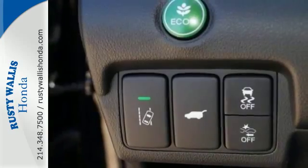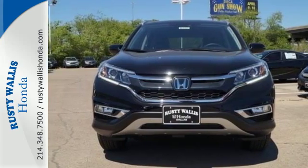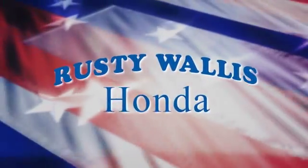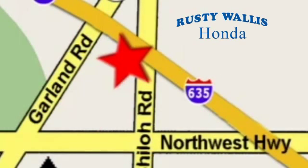This CR-V packs a punch and can pack it in. Come in today for a test drive. At Rusty Wallace Honda, our primary goal is to satisfy our customers. Stop in today — we're easy to find, just off I-635 at Shiloh Road.